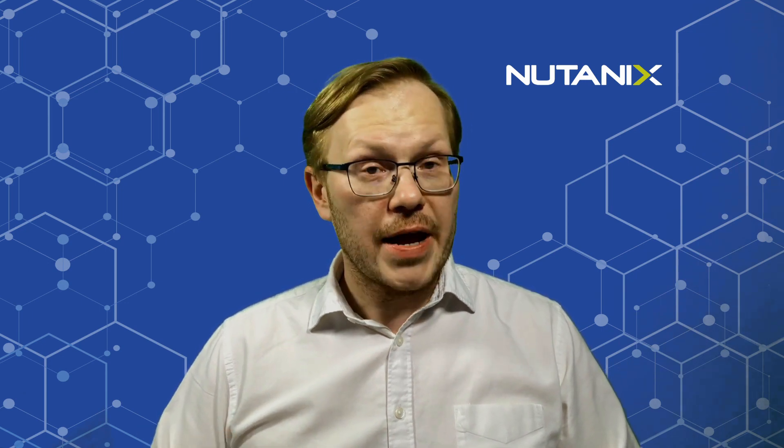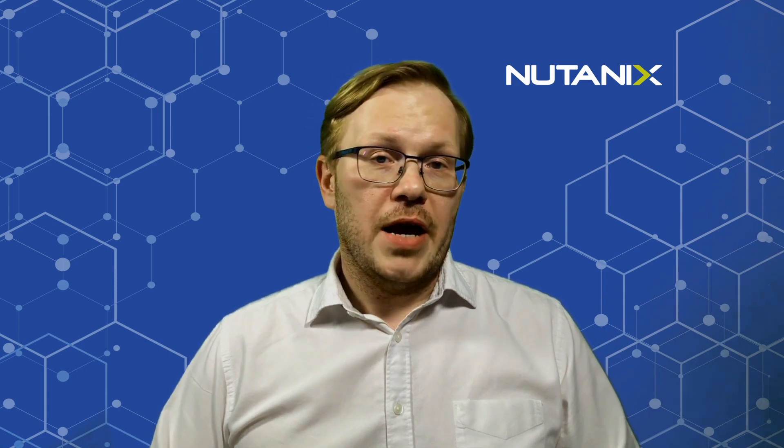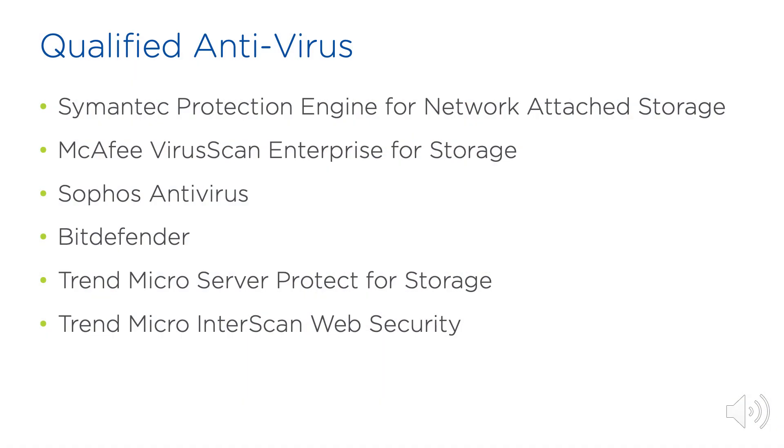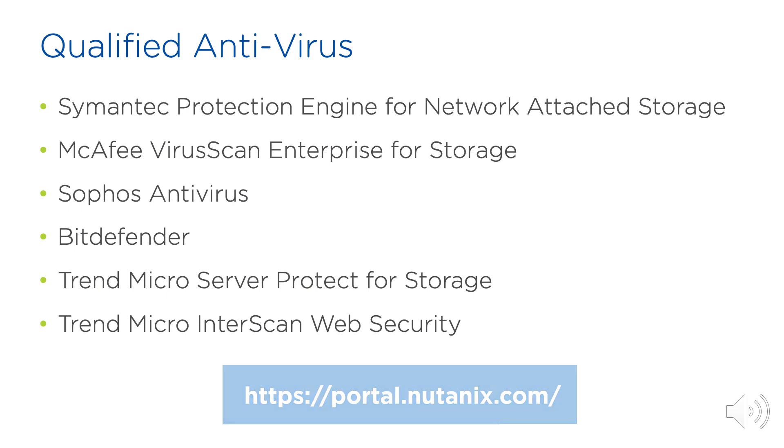Enterprise class file storage requires some sort of antivirus protection, and that is why Nutanix Files has added support for ICAP. It allows customers to configure in-line antivirus scans with any antivirus product that supports ICAP. We have currently qualified this implementation with solutions that you can see on the screen, but please refer to the portal documentation to learn about the appropriate versions of Nutanix Files to use for the different antivirus solutions.